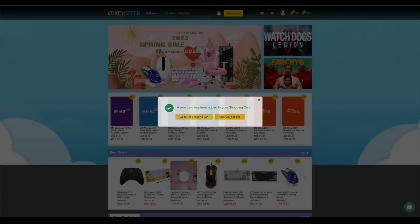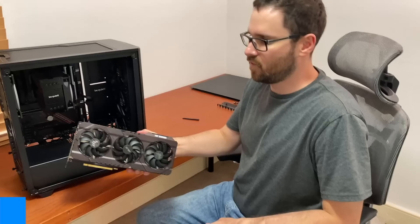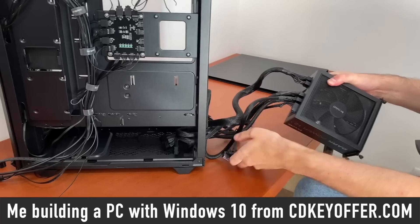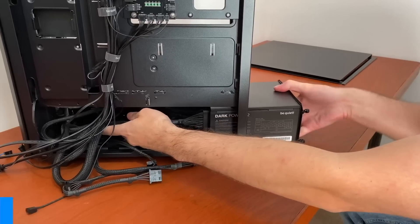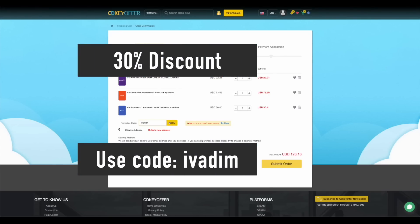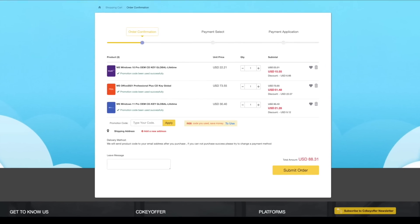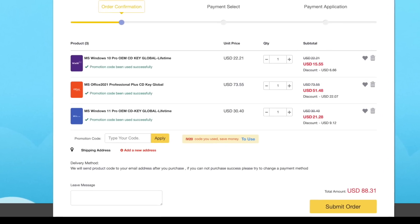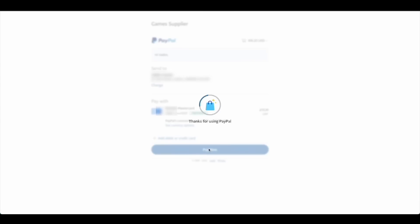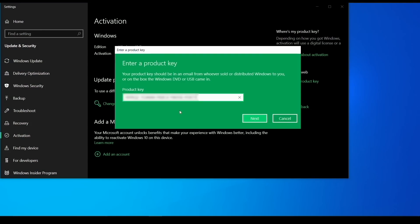CDKeyOffer.com is my number one choice for when I need to buy a cheap Microsoft software key. They are a reliable provider of affordable keys to me, my friends, and the channel community for over two years now, so highly recommended. Use my discount code IVADIM to get 30% off and grab yourself a Windows 10 Pro for $16, Windows 11 Pro for $23, or Office 2021 for just $52. You can use PayPal for fast and secure payment and get your key instantly. Links are in the description below.